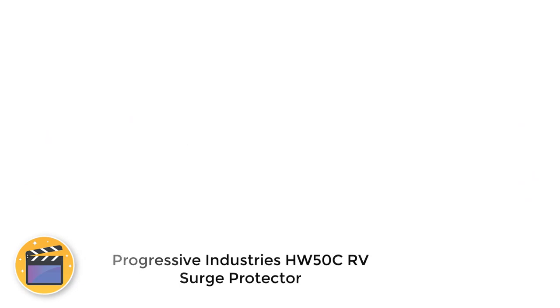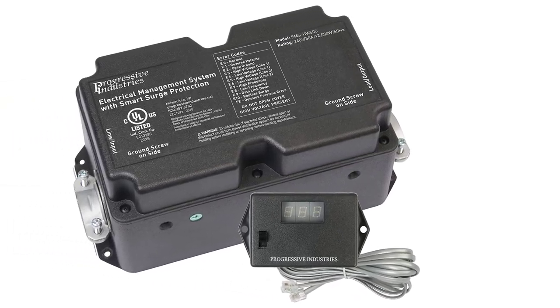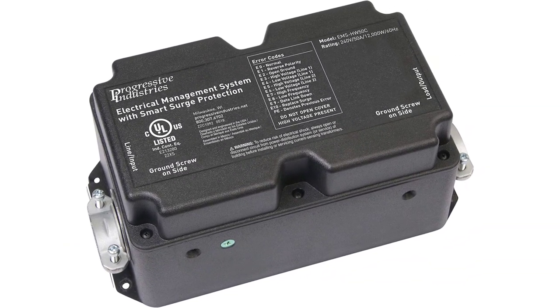Number 1: Progressive Industries HW50C RV Surge Protector. Progressive Industries is one of the most renowned and trustworthy brands when it comes to making superior quality surge protectors for RVs. We're placing this HW50C hardwired EMS surge protector at the first position because it's highly premium and can protect your RV from extremely severe damages.